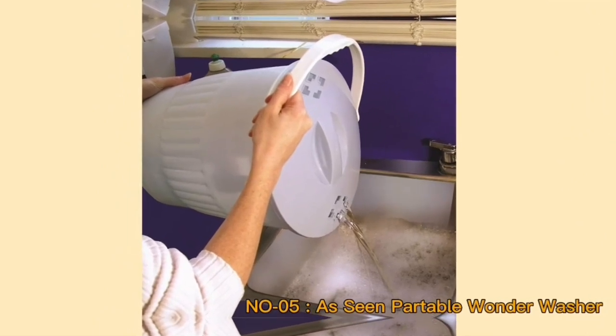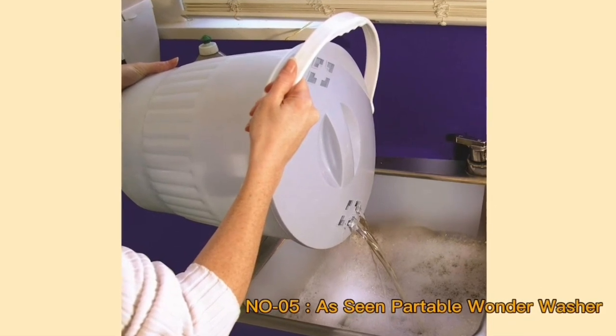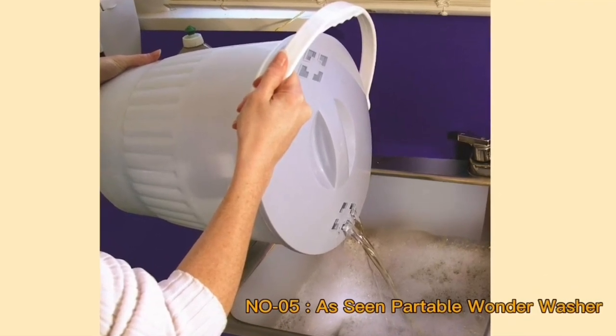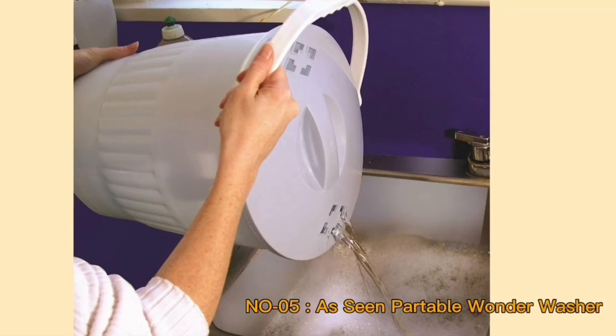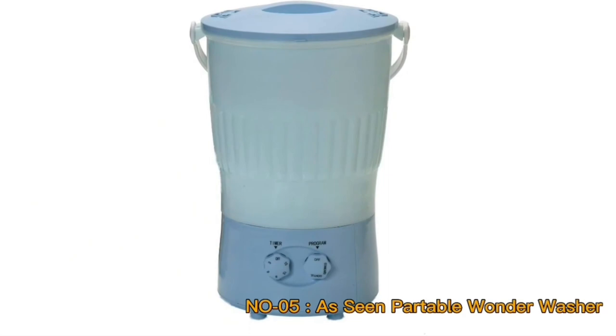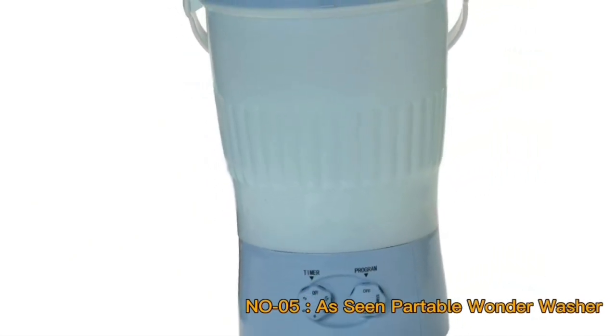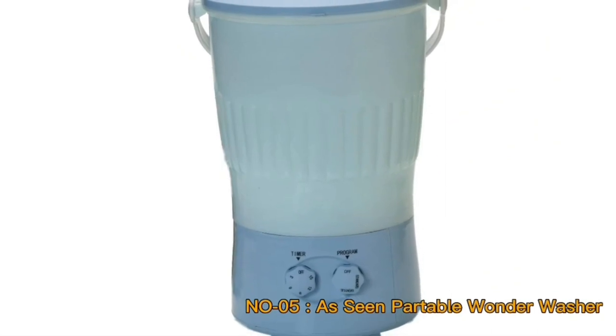Setting up and storing the Portable Wonder Washer is a hassle-free process. Its compact dimensions mean it can fit into tight spaces, and its simple setup ensures that users can begin washing their clothes without delay. This convenience is especially advantageous for individuals with limited space or for those who value straightforward solutions.